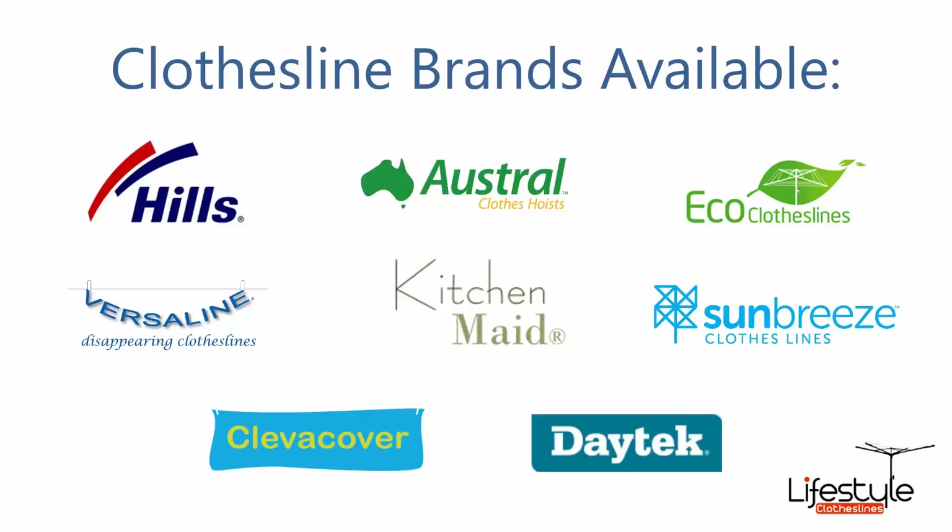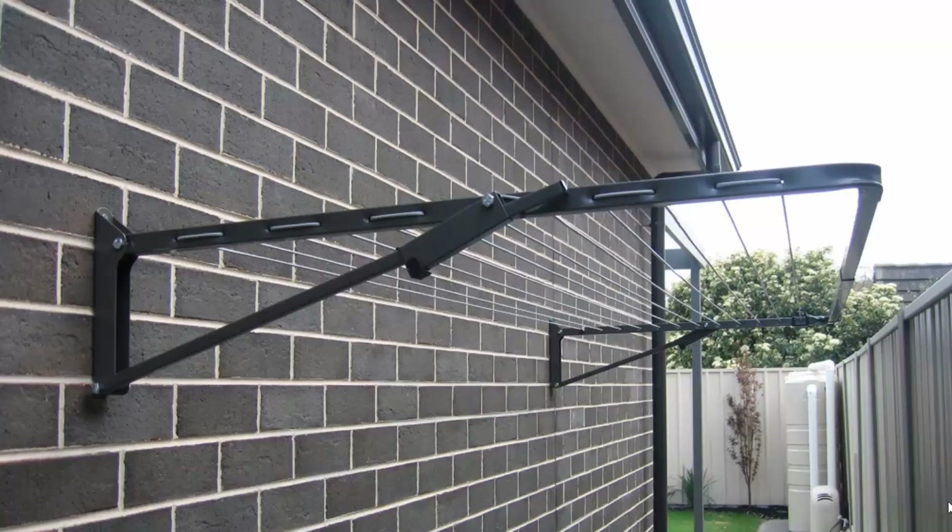You can get a range of other brands as well. Fold down or wall mounted clotheslines are the most popular range of clotheslines we do at Lifestyle Clotheslines. These can be mounted down the side of a house, as this one here is installed, or on any brick or wall surface.